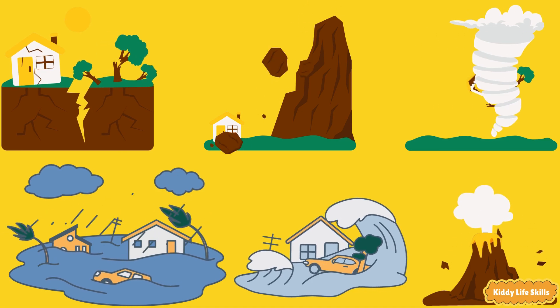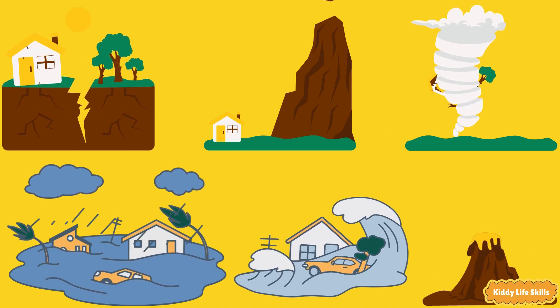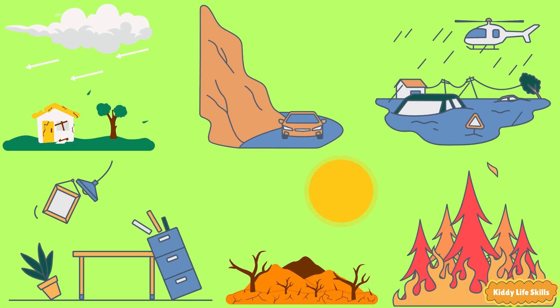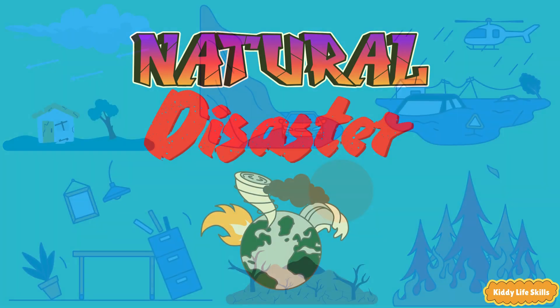Hi kids! Today we'll learn about natural disasters and how to stay safe. You see, our world is amazing. It can shake, splash, blow and glow. These big happenings are called natural disasters.